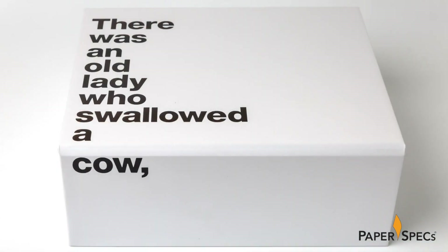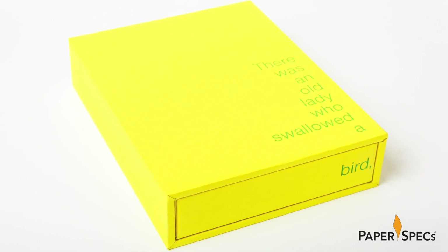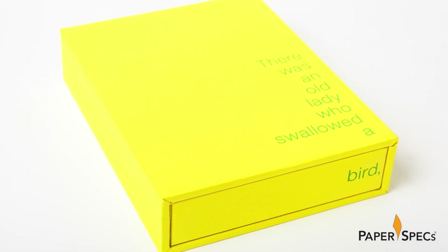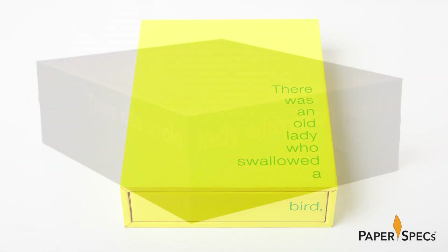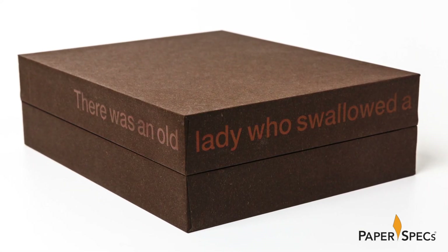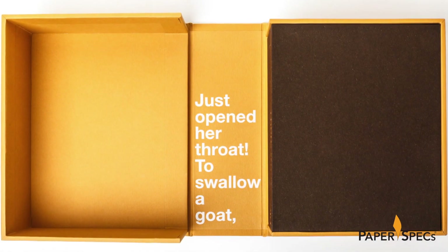Boxes in Boxes mimics the song in two intriguing ways. Firstly, the lines on each box echo the unexpectedness of the song itself, starting very sensibly on the top of the lid of the box and continuing in surprising and unexpected places. Take the yellow matchbox style box, which begins its verse on the top and continues it along the outside edge of the sliding tray within. Phrases wrap around corners, spring up on the inside spine of a clamshell box, and are generally as unpredictable as the song itself.